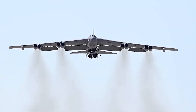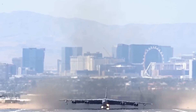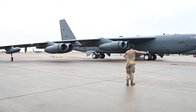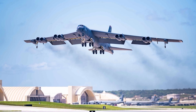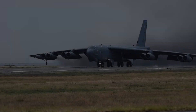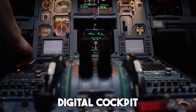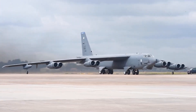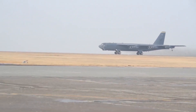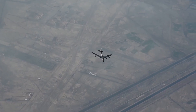Even with stealth aircraft like the B-2 and the upcoming B-21 Raider taking the spotlight, the B-52 offers something different: visible, overwhelming force. It doesn't rely on sneaking in quietly — it shows up with thunder, ready to rain down destruction. And thanks to its updated engines, digital cockpit, and weapon systems, the B-52 is no longer just a relic from the Cold War. It's a fully modern, battlefield-ready giant. That's why the Air Force is betting on it to fly for an entire century.